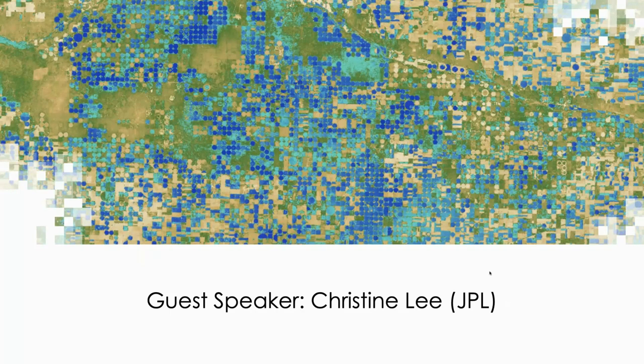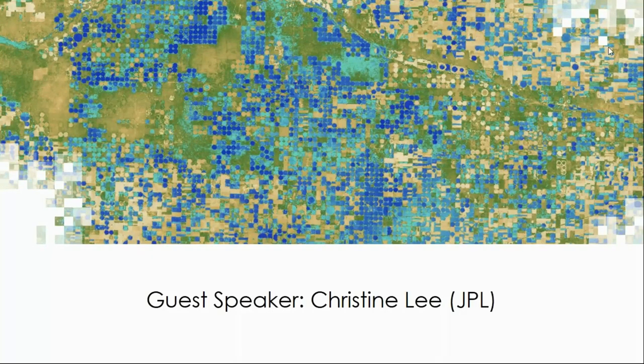I'd like to hand it over to Christine Lee with JPL, who will provide an overview of EcoStress. Hello everyone, my name is Christine Lee and I'm excited to tell you about EcoStress — the Ecosystem Spaceborne Thermal Radiometer Experiment on Space Station. I thank ARSET for hosting this lightning session. In my current role with EcoStress I am the applications lead for the project, and I was also recently selected as a PI for the science and applications team.